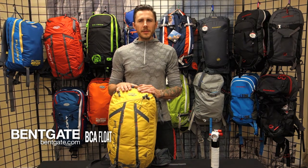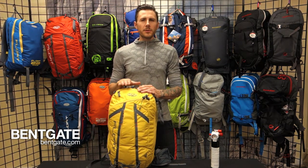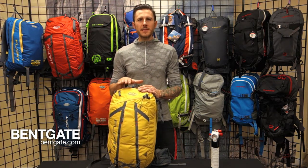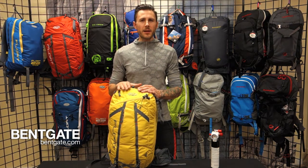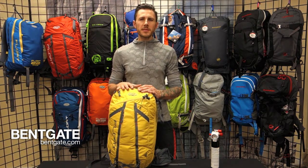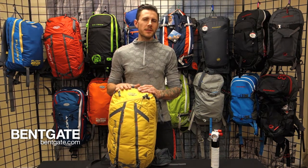In this video we're going to be talking about the BCA Float series of avalanche airbag packs. BCA is known for helping to revolutionize the avalanche beacon market by releasing the first digital transceiver, known as the DTS. They're also accredited for helping bring airbag technology to North America. Using proven components and a 100% mechanical deployment system, BCA has continually showed that they know snow safety.